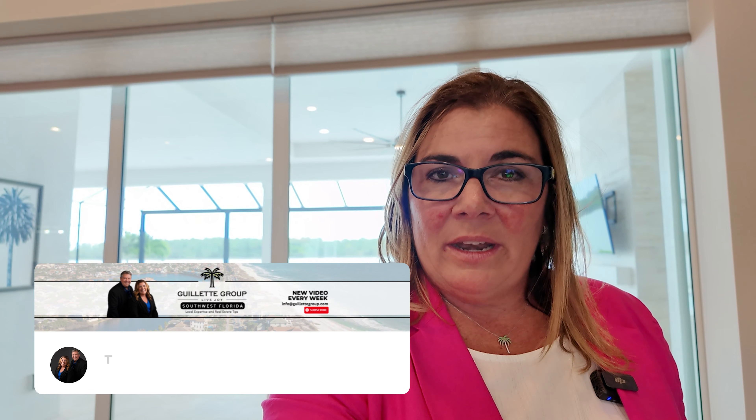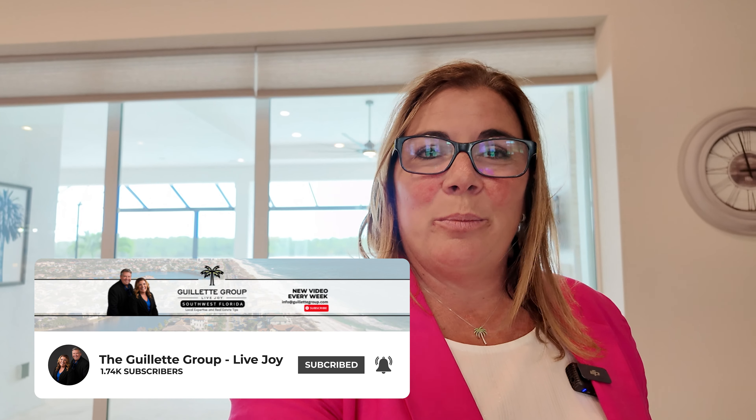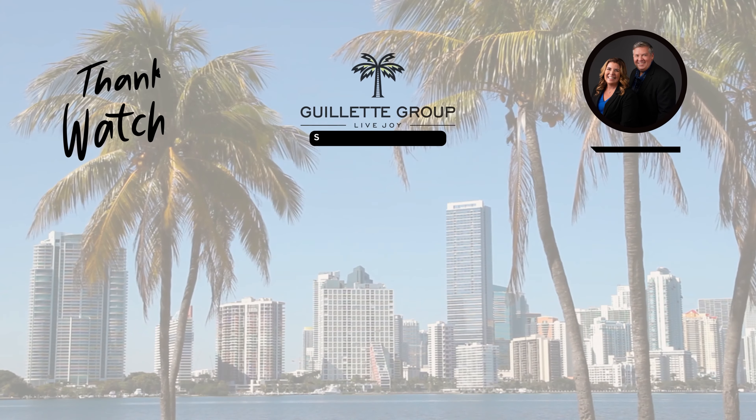If you want to learn more about this house or the Wild Blue community, you can reach us anytime at 239-776-6872. You can find us on social media — I would love to share with you what is up with living the Wild Blue lifestyle. It is incredible. Luxury amenities here: resort-style pool, restaurant, bar, lap pool, tennis and pickleball, tons of activities, boating. It truly is a lifestyle, so give us a call.